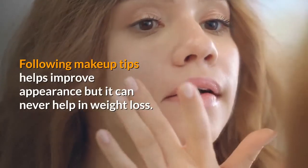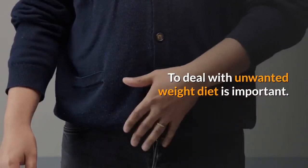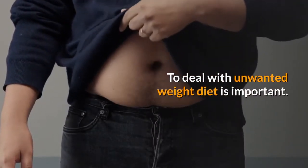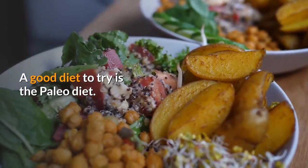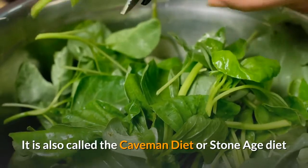What is the Paleo Diet? Following makeup tips helps improve appearance but it can never help in weight loss. To deal with unwanted weight, diet is important. A good diet to try is the Paleo Diet. It is also called the Caveman Diet or Stone Age Diet.